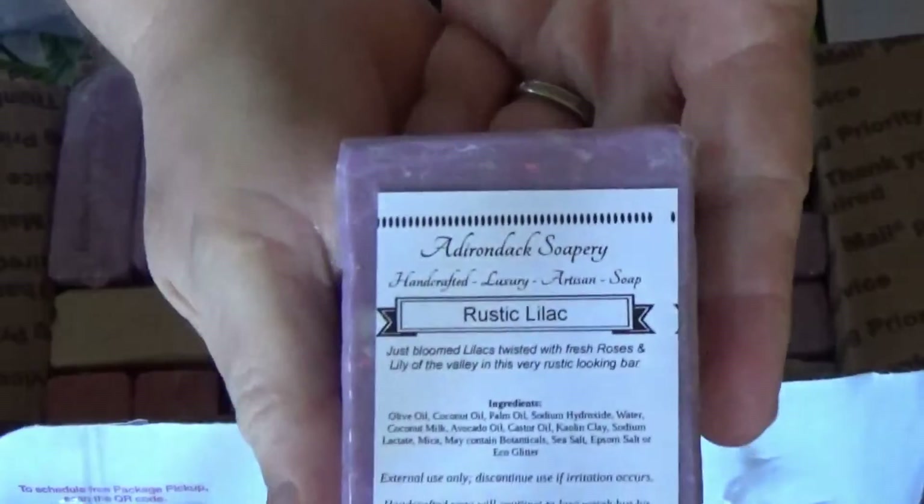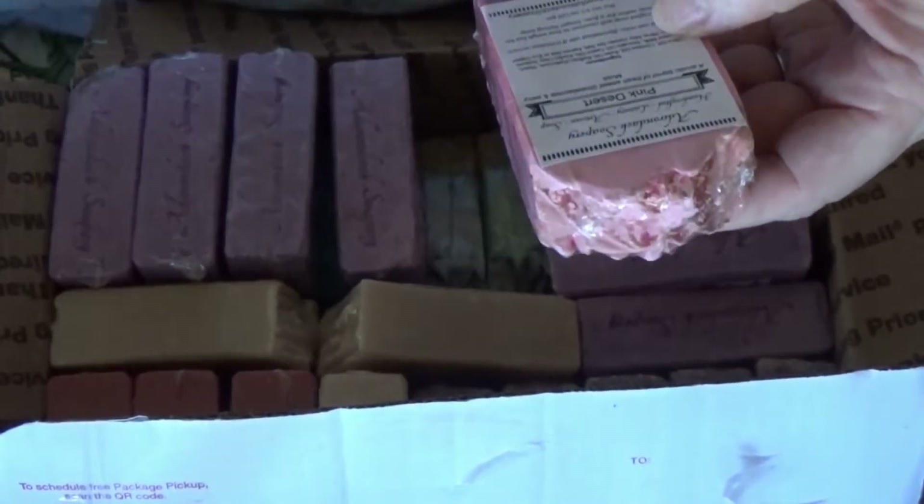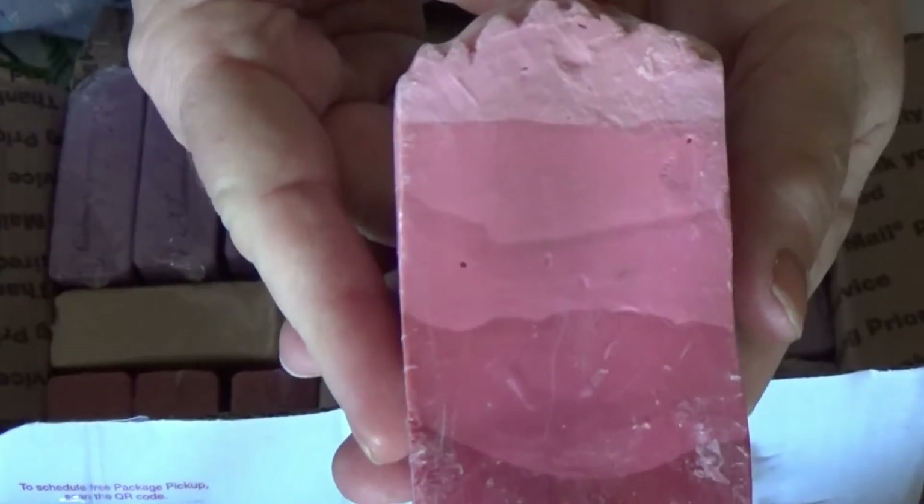This is called Rustic Lilac — that is a huge bar of soap. And look at how beautiful. This is called Pink Desert. Beautiful, beautiful.